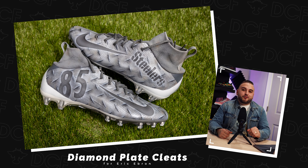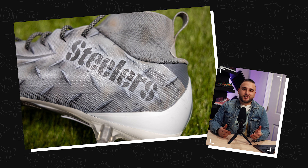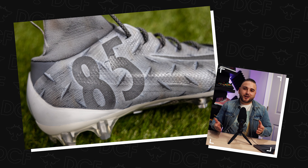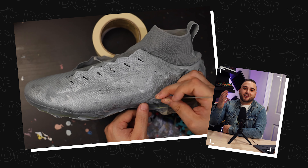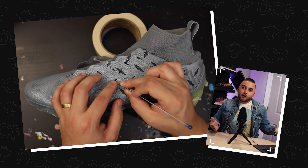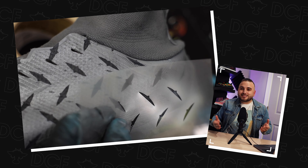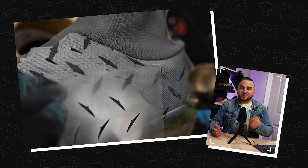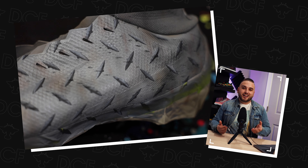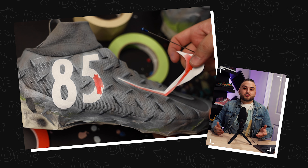Number 9: a diamond plate set of cleats for Eric Ebron of the Pittsburgh Steelers. Most Steelers custom cleats are done in the traditional black and yellow colorway, but I wanted to take the theme more literal and recreate a weathered diamond plate pattern across the entire upper. Anytime I'm attempting a new theme where I don't necessarily know how I'm going to do it, I try to reverse engineer things — break them down layer by layer. Sometimes your end result can turn out even better than you initially expected.